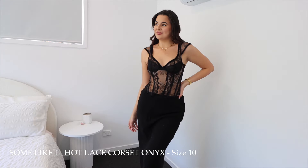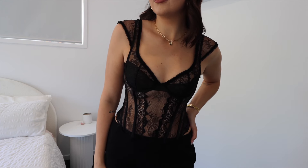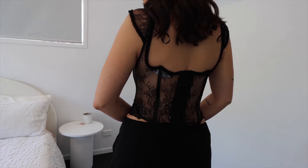If your jaw does not drop at this next shirt, I can't help you. I was watching Love Island and Phoebe was wearing this lace black shirt — I needed it in my life. I had no idea where it was from, but then I came across it on the Princess Polly website the very next day and I was like, 'Are you kidding me?' It's absolutely stunning — the cut, the style, the fit are so perfect. It has a sheer part at the top with a second layer that folds over. It's called 'Some Like It Hot Lace Corset Onyx,' size 10.